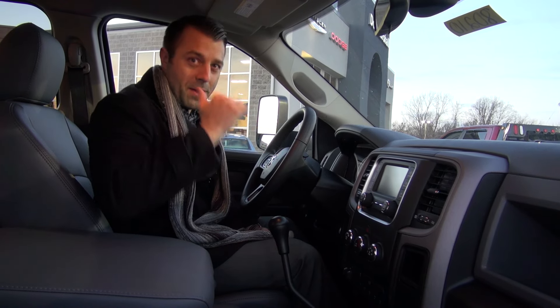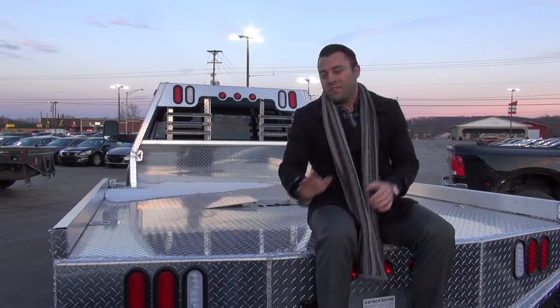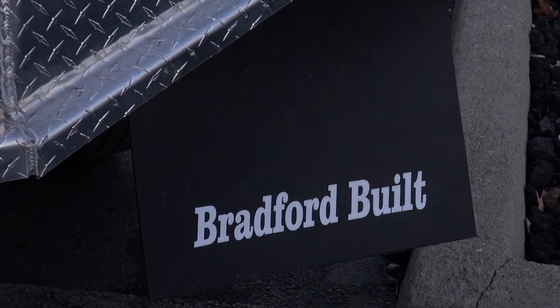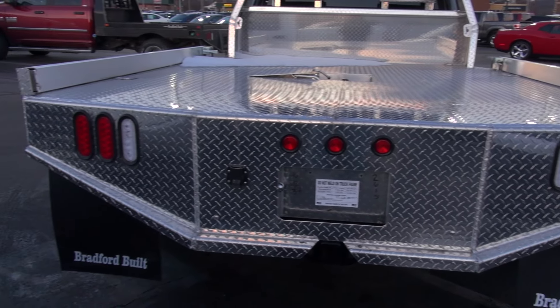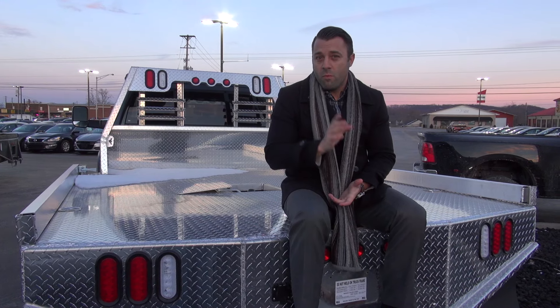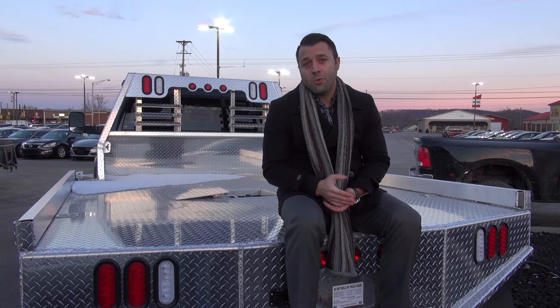We wanted to give you a closer look at this aluminum Bradford bed and let you know that Don Marshall is a certified dealer of Bradford beds — aluminum, steel, and many other orientations of Bradford.